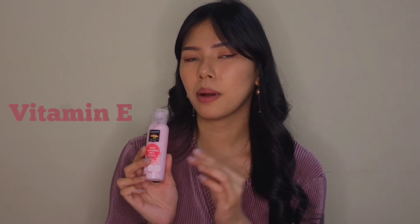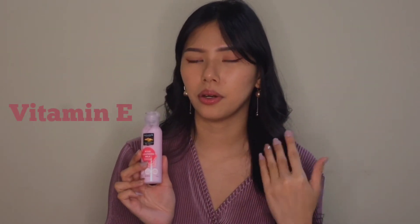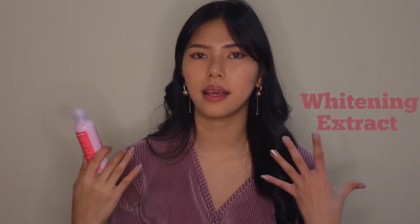It has Vitamin E, so it doesn't make my skin dry at all. It also has a whitening agent, so our skin will be healthier after using it. And it contains Rose Extract — it's really nice and calming. If you like rose, you will definitely like this.